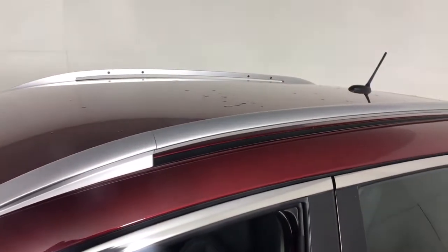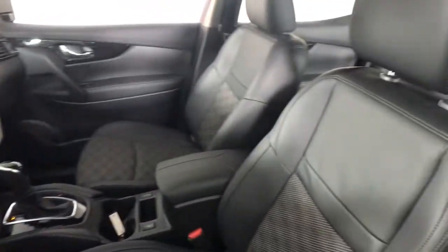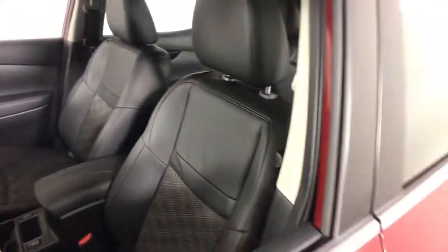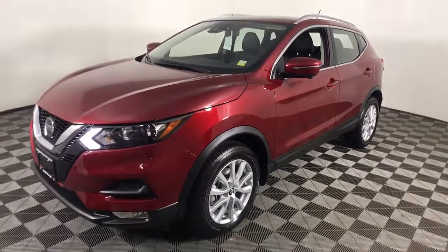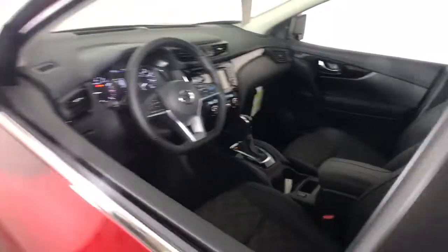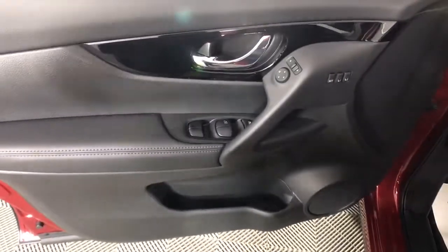All-wheel drive, keyless entry, backup camera, fog lamps, lane-keeping assist, remote engine start, keyless start, heated mirrors, satellite radio, blind spot monitor. Spacious comfort is surprisingly efficient in this well-designed Rogue. See for yourself when you take it out for a test drive.